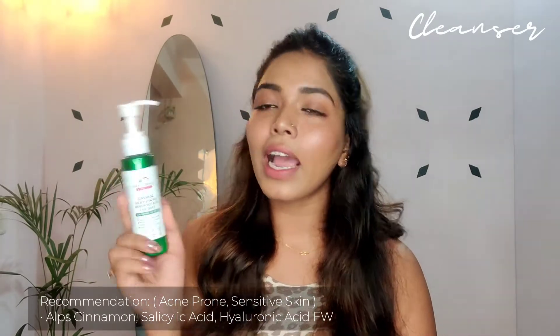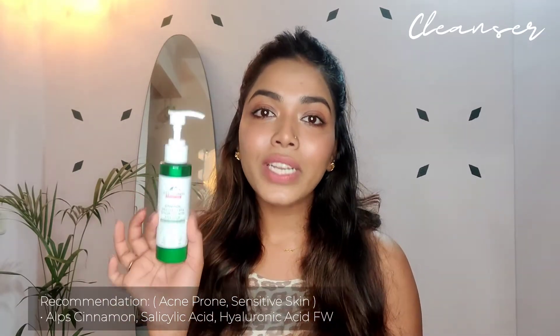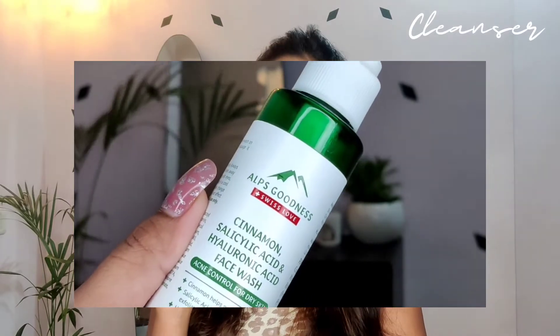The last cleanser I love — both morning and night when I'm home — is the Alps Goodness Cinnamon, Salicylic Acid, and Hyaluronic Acid Face Wash. It hydrates my skin really well and helps prevent acne thanks to the salicylic acid. The fragrance is mild and slightly cinnamon-scented — I absolutely love it. The texture is creamy and milky white. Alps has launched more products you can check out on the Purplle app or purplle.com — they have a great range for hair, face, and body.